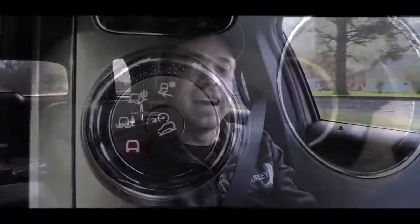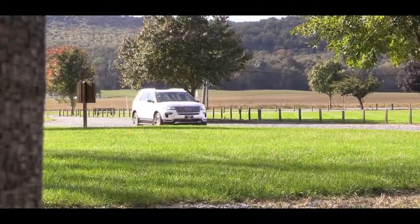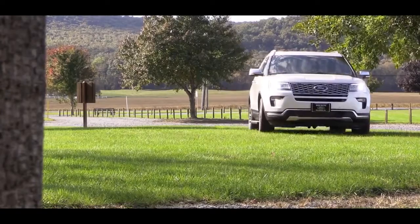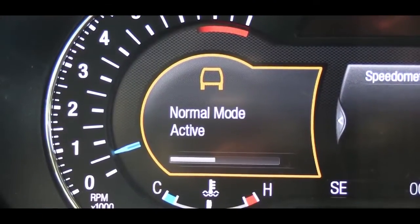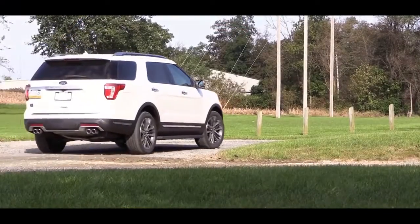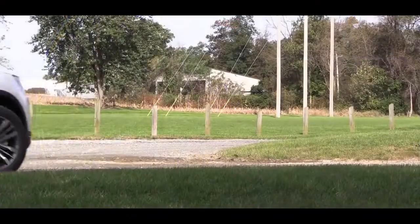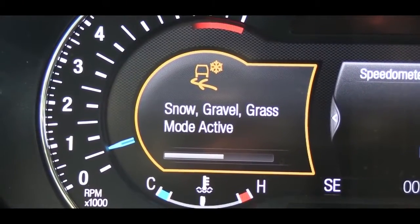There's a little dial right behind the shifter — that is the terrain management system, standard on the Sport and Platinum and optional on other trims. It gives you several terrain management modes: Normal mode, which only sends torque to the rear wheels when necessary; Mud and Rut mode, which limits upshifting and allows wheels to spin when needed; Sand mode, which delivers maximum torque and keeps the transmission in lower gears; and Grass/Gravel/Snow mode, which provides faster upshifts and adjusts engine torque to improve traction on loose surfaces.